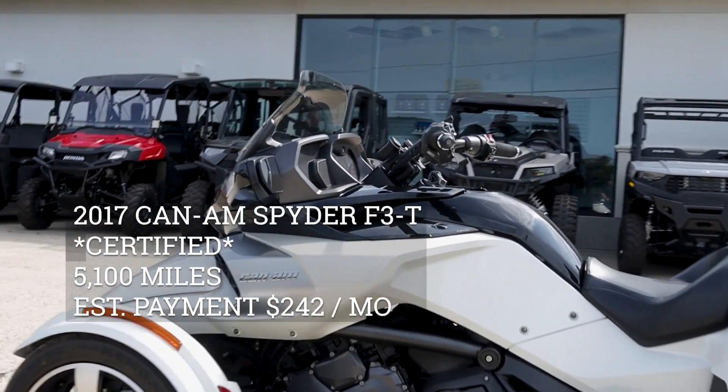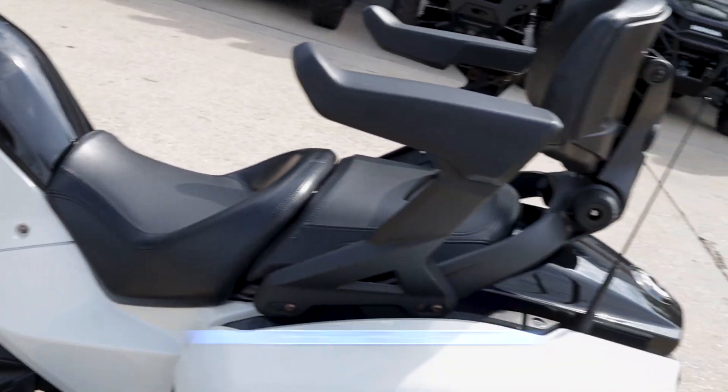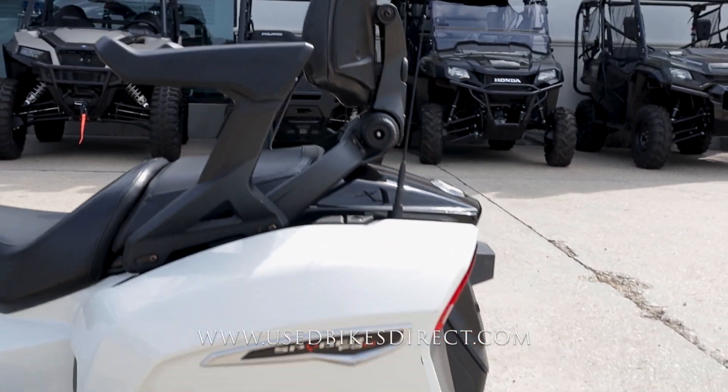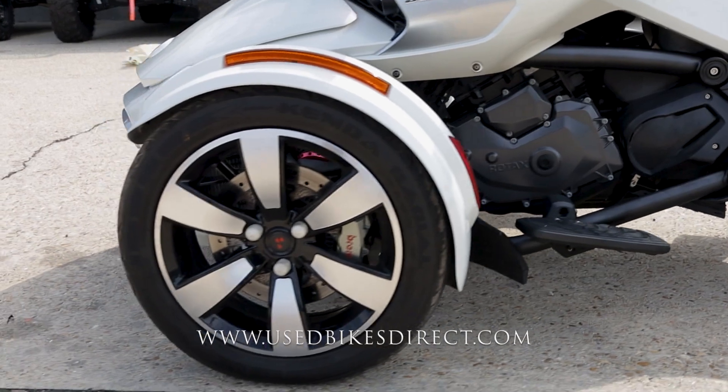Hey again everyone, Nick here at USBikesDirect checking out this 2017 Can-Am Spyder. Hop on the website usbikesdirect.com to see those detailed photos and specs. Give us a call with any questions at 866-576-2453.